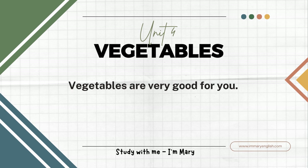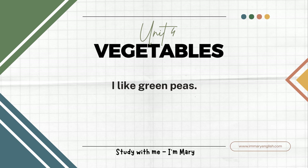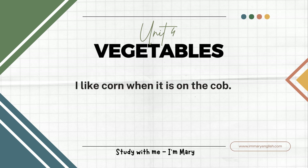Vegetables are very good for you. They say that you should have three servings of vegetables every day. I like green peas. Peas come in pods. I also like snow peas. You eat the pods on the snow peas. I like corn when it is on the cob.